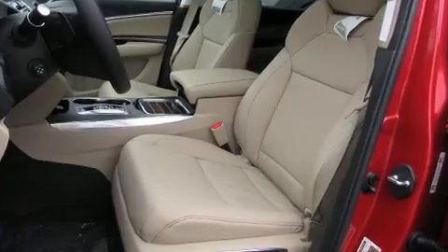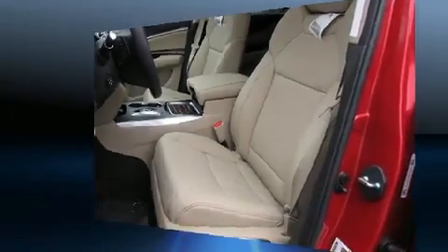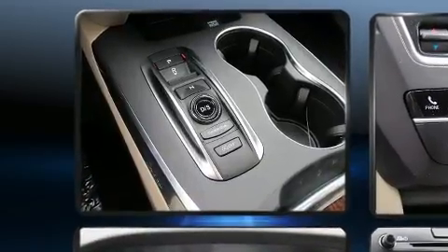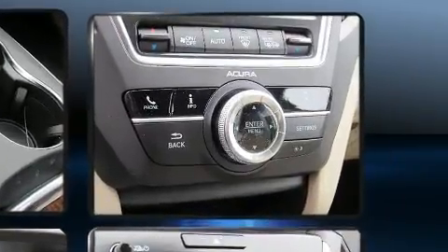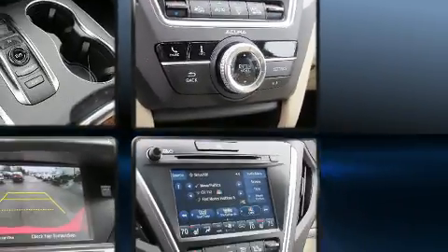Multiple drivers will appreciate the memory system keeping track of unique seating, steering wheel, and audio settings and positions, as well as other features. Premium sound drives eight speakers, providing you and your passengers a sensational audio experience.